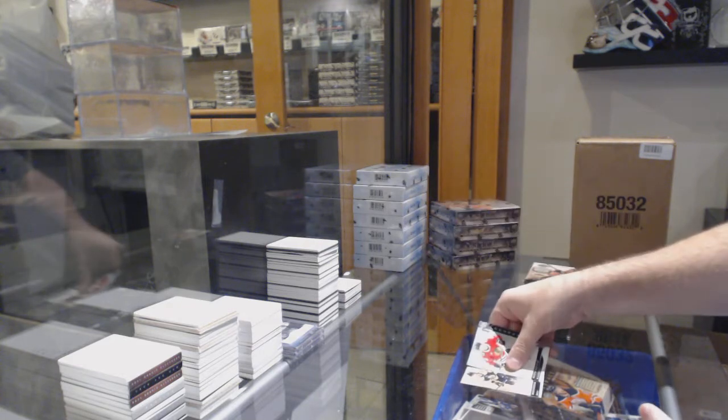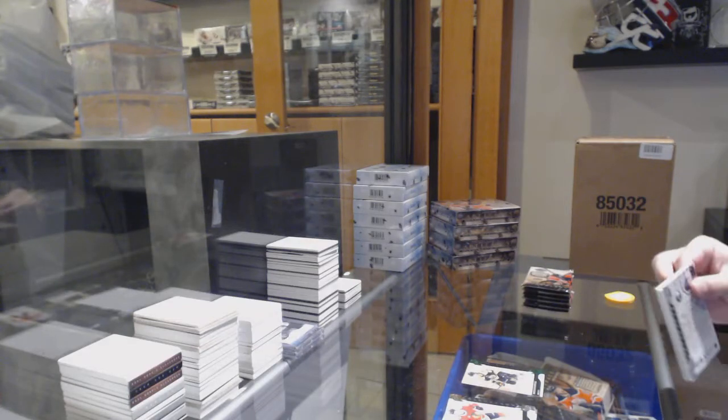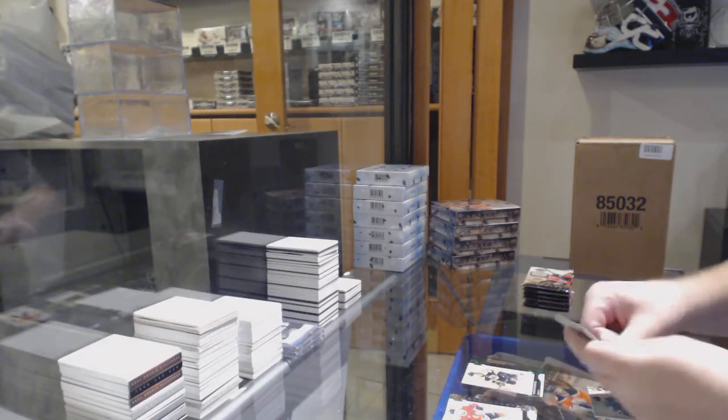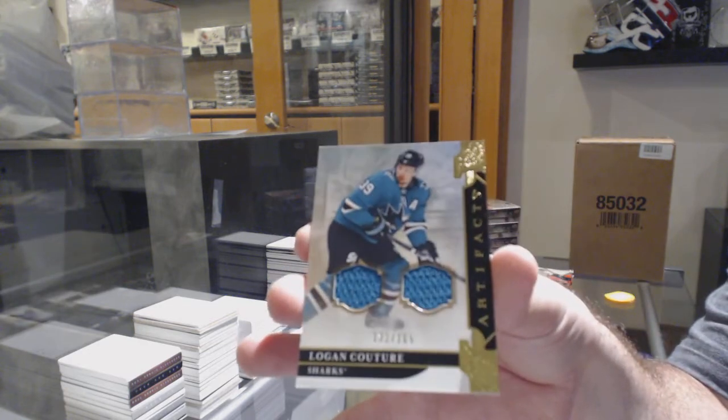$0.99 Boston Bruins, David Pastrnak. We've got for the San Jose Sharks the $1.65, Logan Couture.